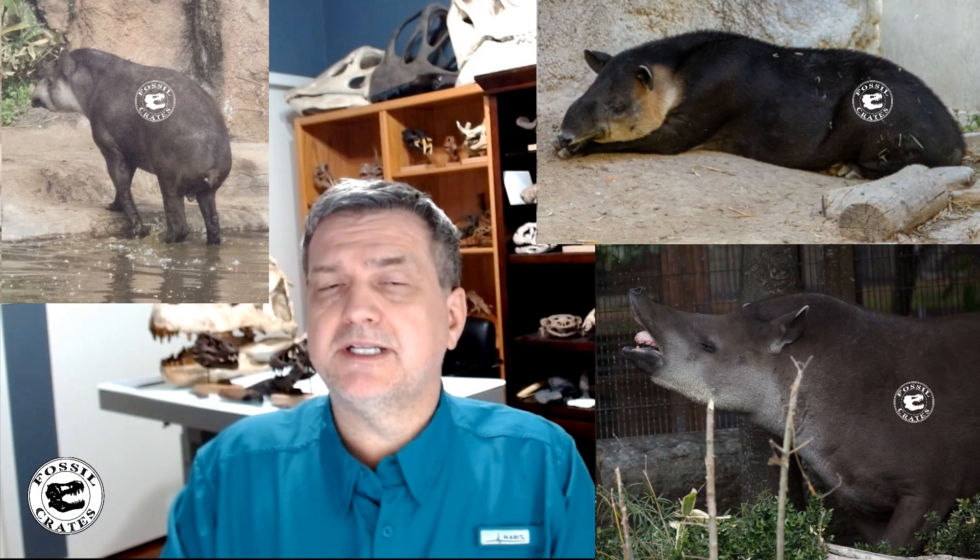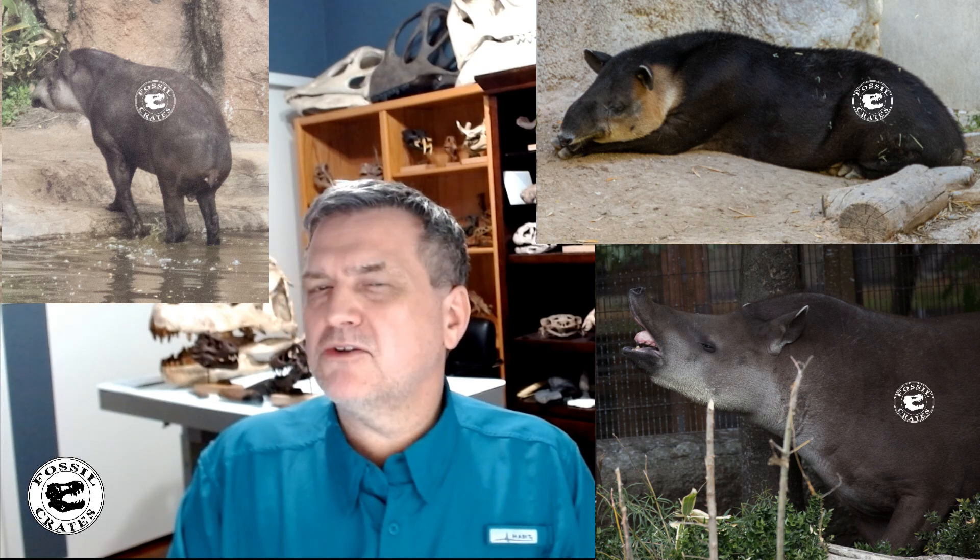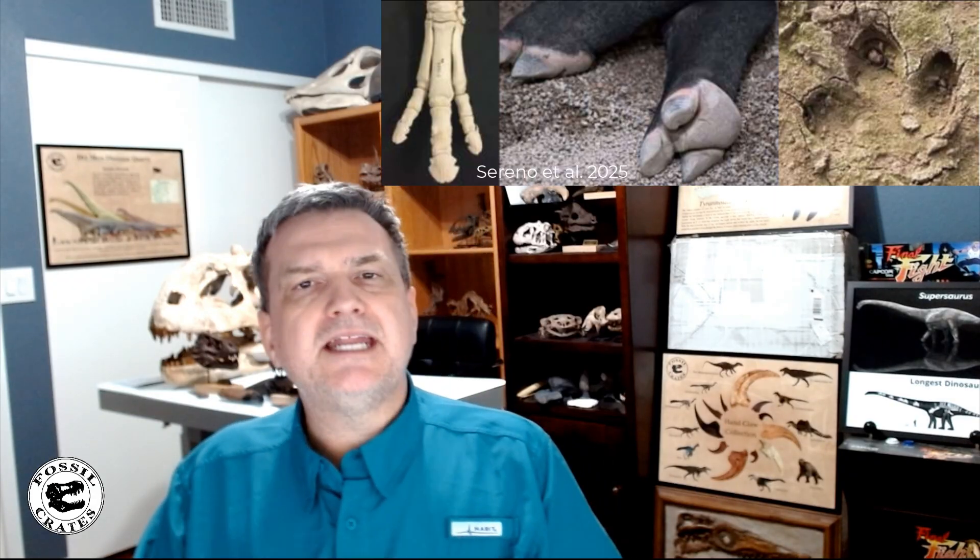Regarding the hoof, the closest modern analog is the tapir. Tapirs are adorable — worth watching in zoos. The tapir has three toes, sub-ungular grade hind feet, and hooves with three distinct hooves. The tracks look very similar and the three-toed configuration matches. The tapir is the animal most like duckbill dinosaurs when it comes to tracks, which is fascinating.